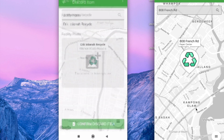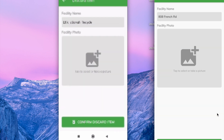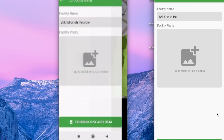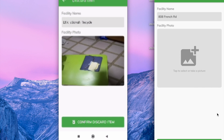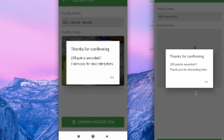If I want to discard my item at this center, I just need to click on 'Discard Item.' It shows the details of the facility name, I take a photo, and then click 'Confirm Discard Item.'